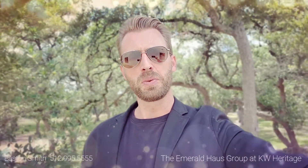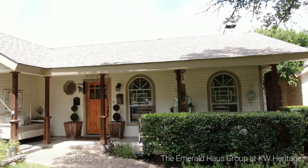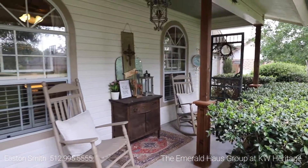Hey everybody, it's Easton Smith with the Emerald House Group. I wanted you to see one of our newest listings. I'm going to show you guys a couple other ones in some other posts, but this one is absolutely breathtaking. It has been redone to the highest standard. You're not going to find one inch of this house that's not move-in ready.